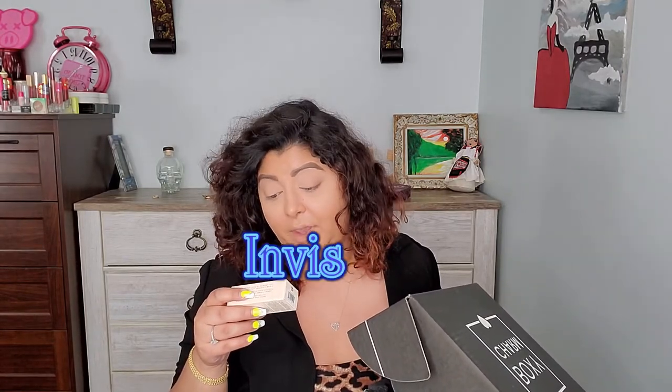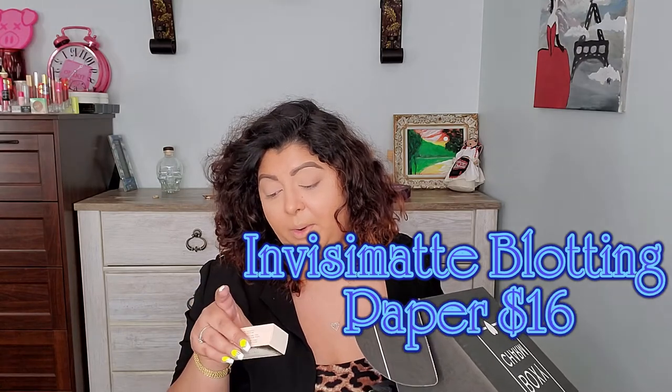Next we have blotting paper — Invisimate blotting paper. Cute, nice! I never use these, but maybe I will now that I have them. I usually never buy these things. I am oily-skinned but I never care about it that much — I usually just spray my face with something to make it matte. But this says 'portable anti-shine, mattify on the fly.'